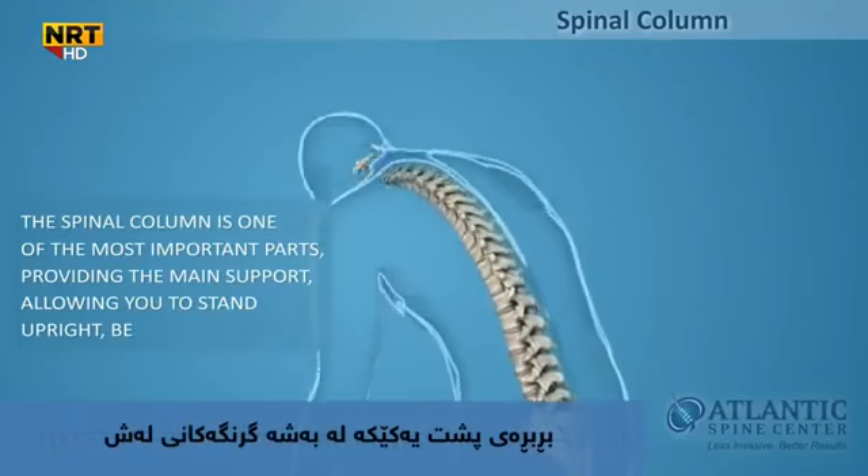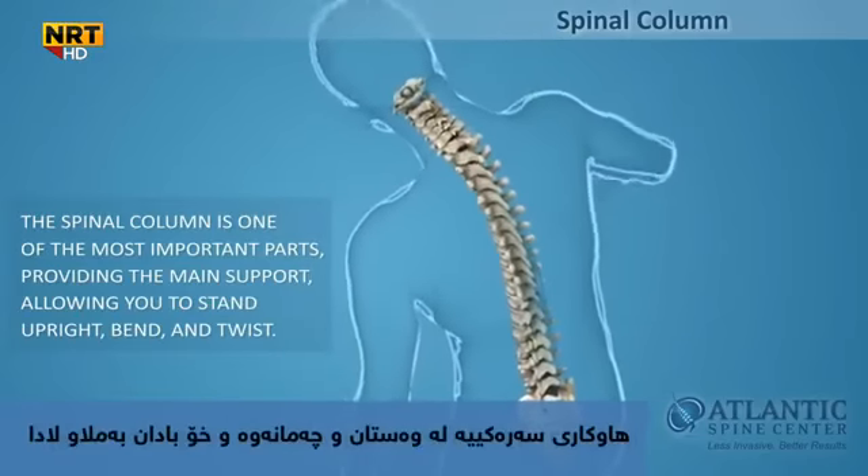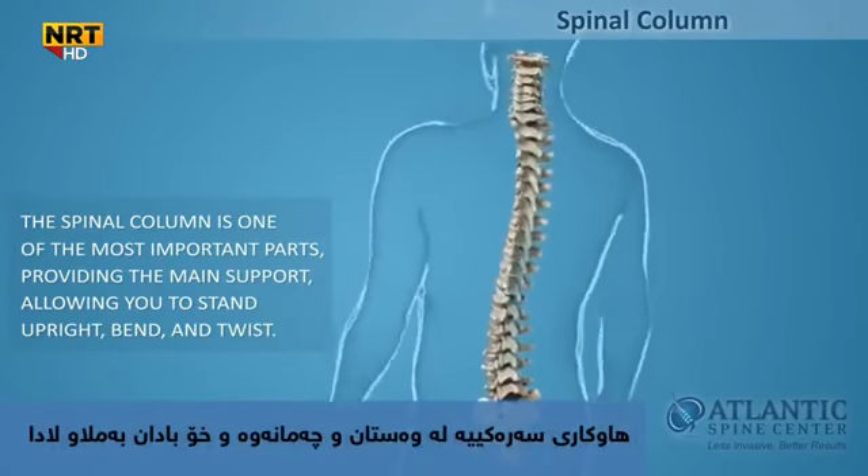The spinal column, or backbone, is one of the most important parts of your body. It provides the main support, allowing you to stand upright, bend, and twist.